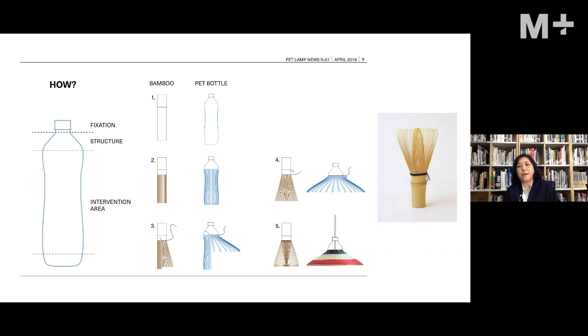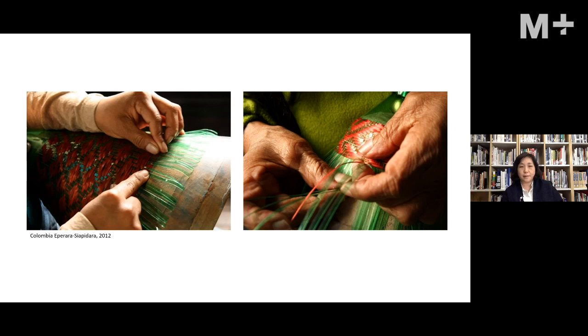Alvaro was inspired by the structure of the chasen, a Japanese tea whisk made from a single piece of bamboo. He saw he could mimic a similar structure using a PET bottle — using the neck as an anchor point holding the lighting components, chopping off the bottom, and shredding the sides of the bottle. Those shredded sides become the warp — the vertical strands in textile terminology — and craftsmen weave natural fiber as the weft along the shape of a wooden mould to create the lampshade.